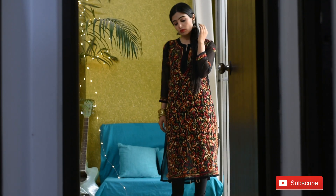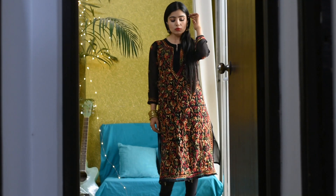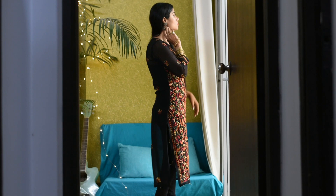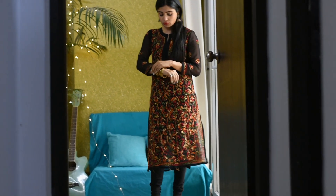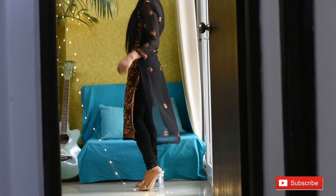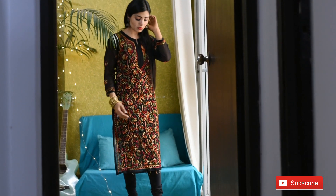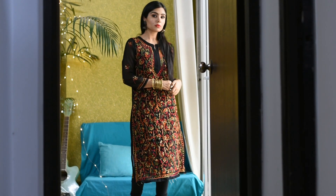The last one is another classic piece — a black chicken work kurti with multi-coloured silk thread embroidery on it. It is a common and easily available piece. I got it from the Bhutnaath market for around 800 to 900 rupees. The beautiful combination of so many colours contrasting on the black fabric makes it look amazing. I've styled it with gold bangles and gold jhumkas.